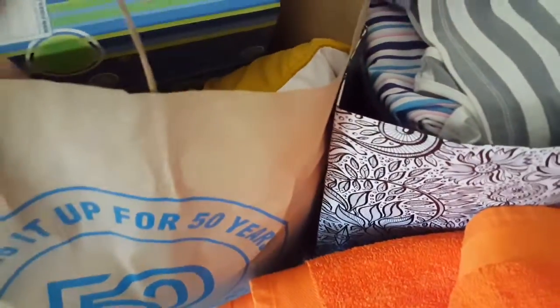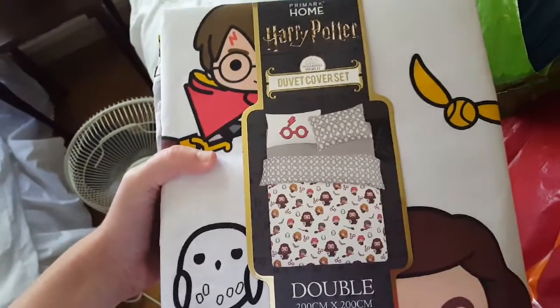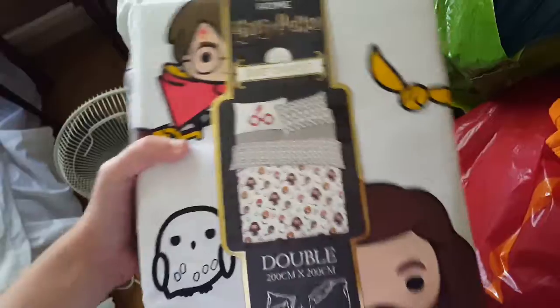I'll do kitchen appliances in a separate video. And then I've just got a folder, and in here there's also a Harry Potter towel. I also have Harry Potter bedsheets — these were from Primark — so I can wash my sheets. And this is a Harry Potter Hufflepuff cushion.